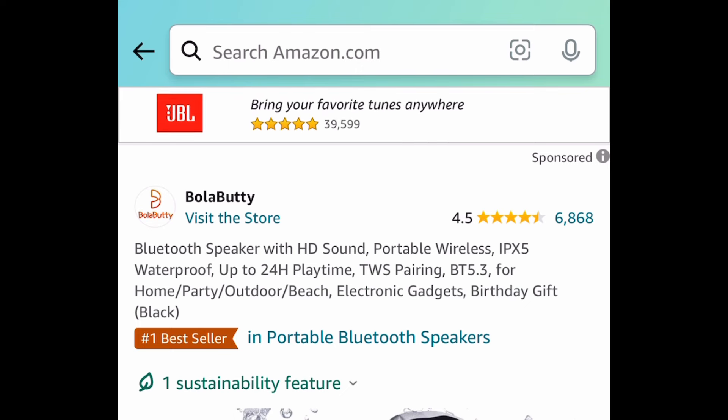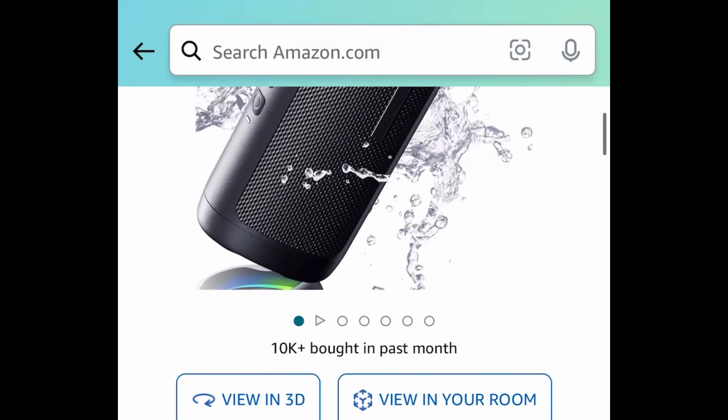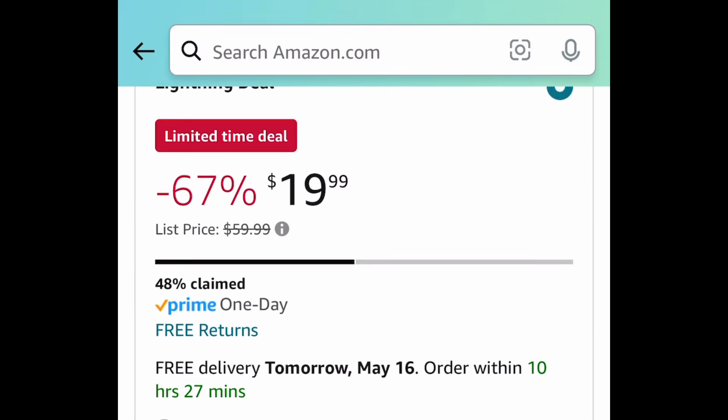Here we have this lightning deal — it is a wireless waterproof Bluetooth speaker. This black one right here is currently price-dropped down to $19.99. Regular price is $60.